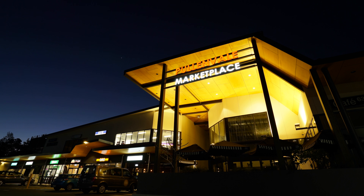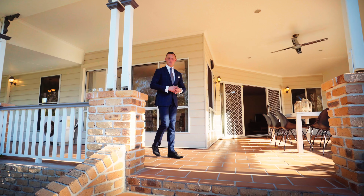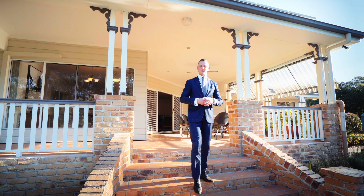Amenities include an IGA, local gym, kindergarten and cafe. This family home will delight all those who inspect. I look forward to taking you through.